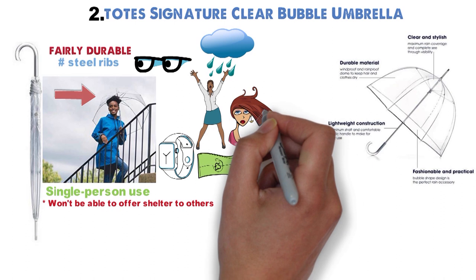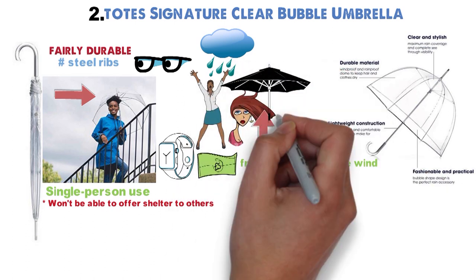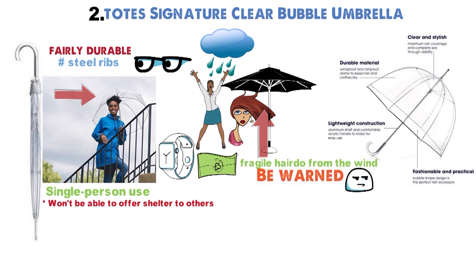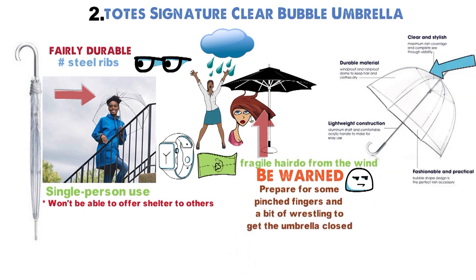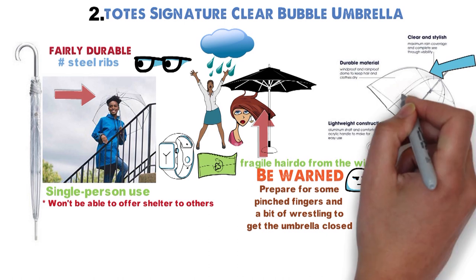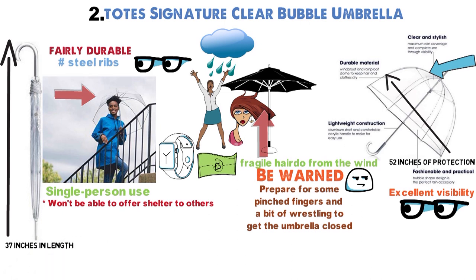However, you'll find it's great for protecting a fragile hairdo from the wind, making it ideal for sheltering on a day when you need your hair game on point. Be warned, the closure is a bit difficult — prepare for some pinched fingers and a bit of wrestling to get the umbrella closed. The clear dome-shaped canopy offers excellent visibility, so you'll be able to see what's happening around you. When extended, you get 52 inches of protection, but it folds down to just 37 inches in length.